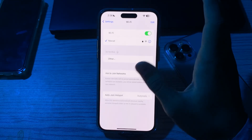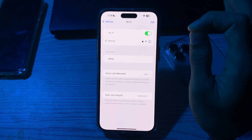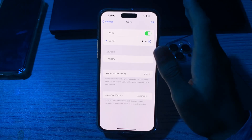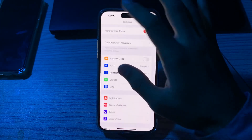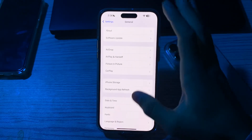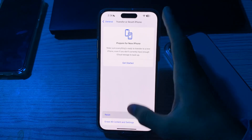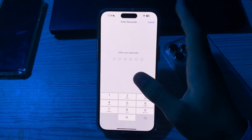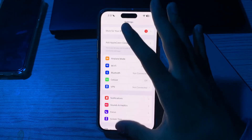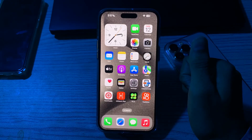If you're still facing the Wi-Fi weak security warning after trying all these solutions, reset your network settings. Go to Settings, General, scroll down and tap on 'Transfer or Reset iPhone', tap Reset, then 'Reset Network Settings', and enter your passcode to fix the issue. If this video helped you, make sure to like and subscribe to my YouTube channel for upcoming videos. Thanks for watching.